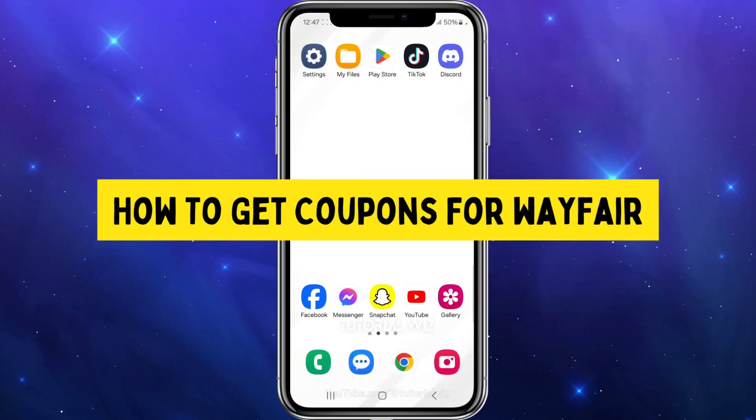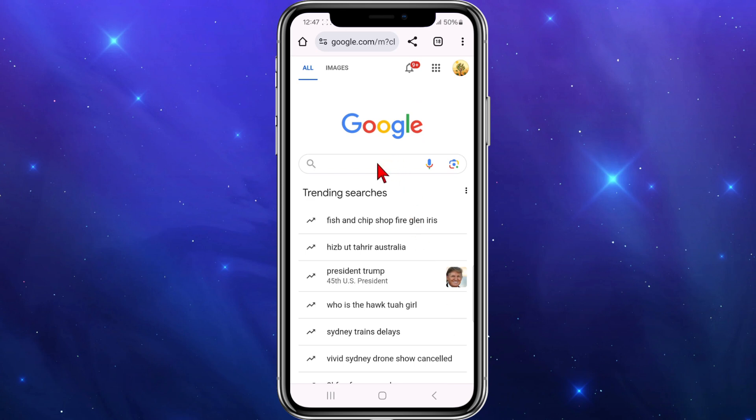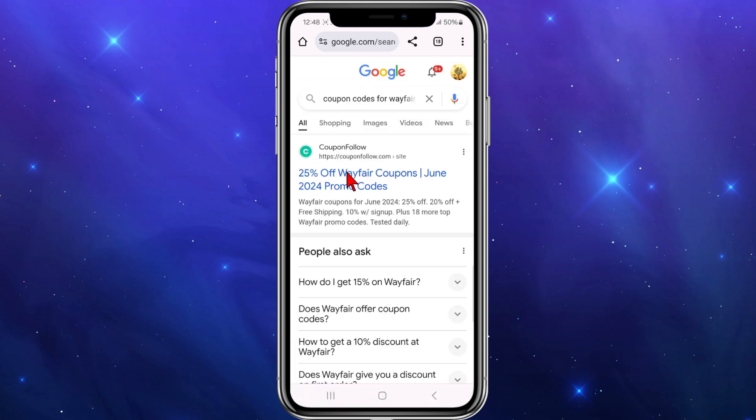In this video I'll show you how to get coupons for Wayfair. If you find this video useful please drop a like and subscribe to the channel. Let's jump straight into the video. I'm going to open up any web browser on my device, head on over to Google, and in the search bar I'm going to type in 'coupon codes for wayfair' and hit search.